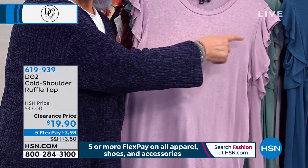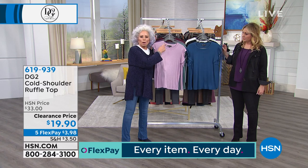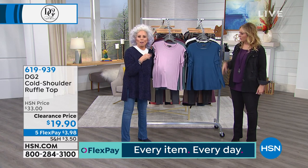A super feminine top with that ruffle around the cold shoulder — super easy to wear a scarf or any kind of necklace. And it goes through a washer and dryer.